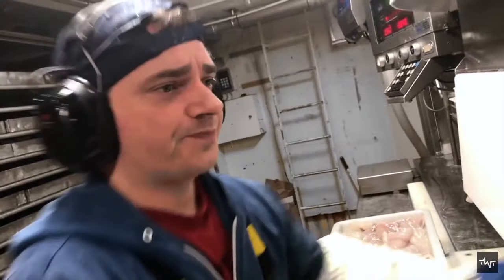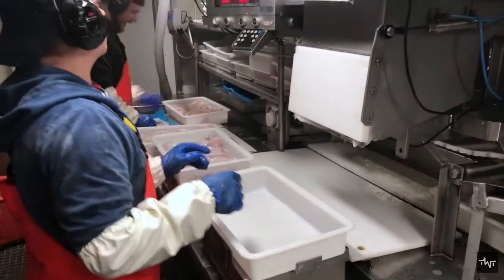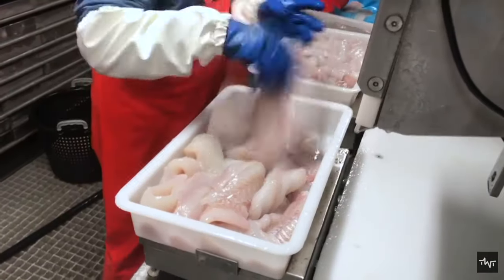The fish are then carried along the conveyor to another machine that weighs them and sorts them by size, and then fills them into individual boxes in the onboard freezer to freeze.